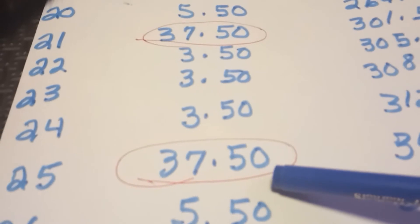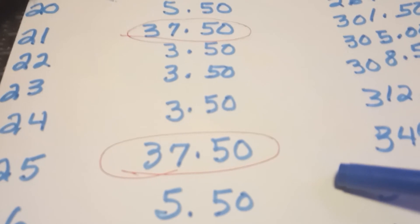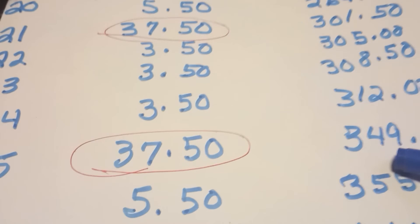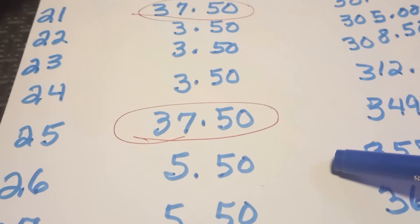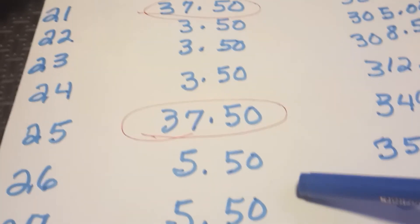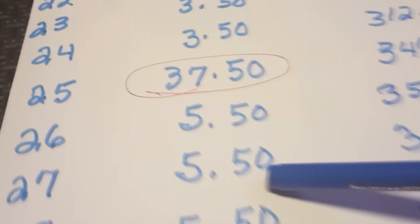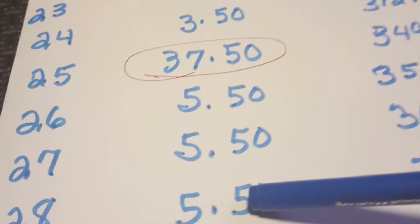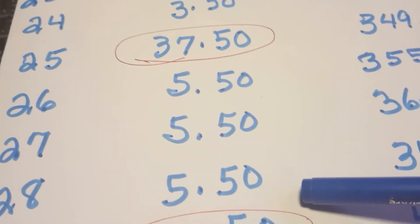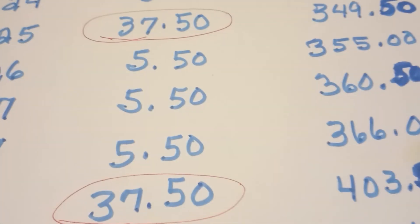Take a look at day number 25 — you're $37.50 in with a total of $349.50, almost $350 in 25 days. Day number 26, we're back to that $5.50 for the next three days. So on day number 26, day number 27, and day number 28, you will put in $5.50. Your total now is $366 even.